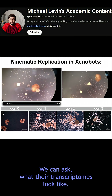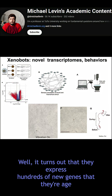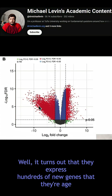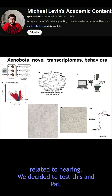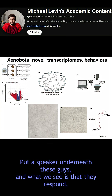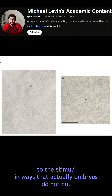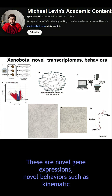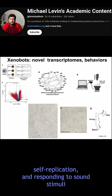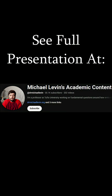We can also ask what their transcriptomes look like — what genes do they express. It turns out they express hundreds of new genes that their age-matched embryos do not express. Among these is a cluster of genes related to hearing. We tested this by putting a speaker underneath them, and we see that they respond — their behavior shows they actually react to sound stimuli in ways that embryos do not. So these are novel gene expressions and novel behaviors, such as kinematic self-replication and responding to sound stimuli, that the original material does not exhibit.